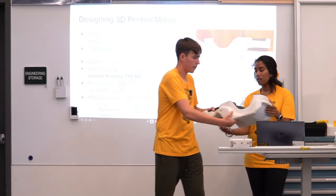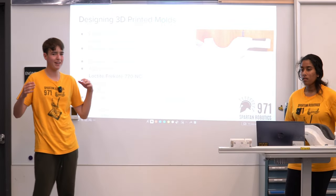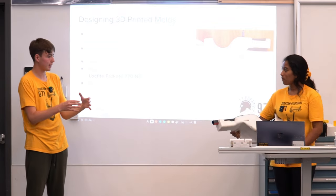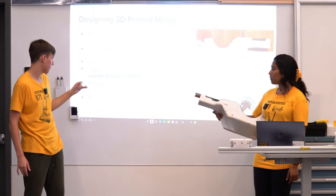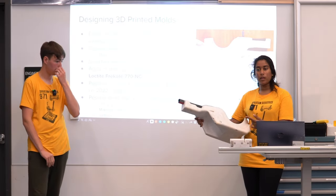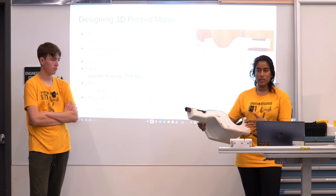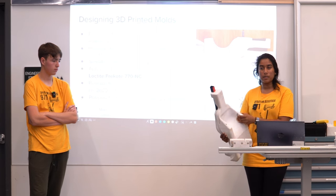If you're limited by the size of your 3D printer, you can actually print multiple pieces and connect them together to create something larger — that works just as well. You can use pins to secure them together. For example, our larger mold was bigger than a 3D printer bed, so it has attachment points where sections are joined. Make sure to smooth out those seams when you put the two pieces together.